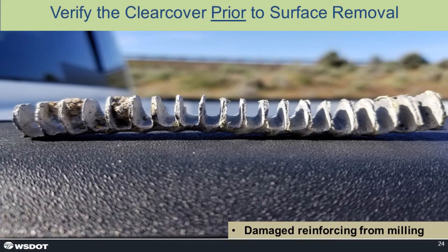That GPR data is only about a year old. This example from central Washington shows what happens when you lose track of your clear cover — we don't want that to happen. Once that occurs, it's like through-deck deterioration where you start having to form from below, and things in terms of money and level of effort just go off the charts.